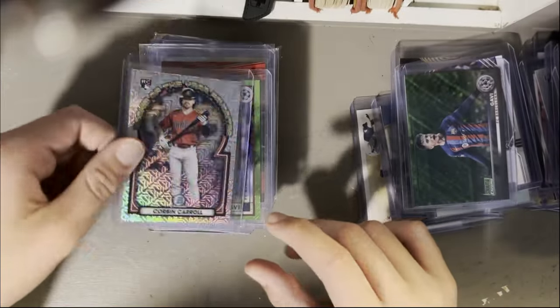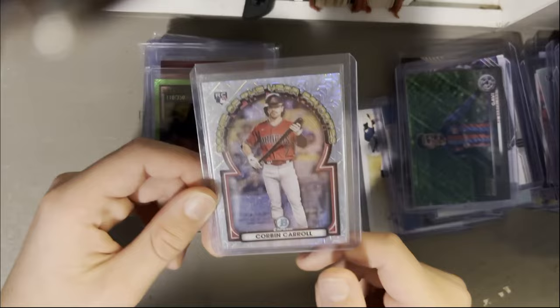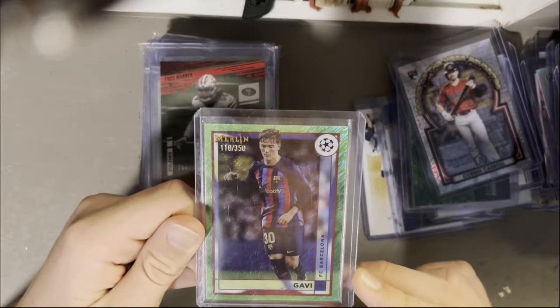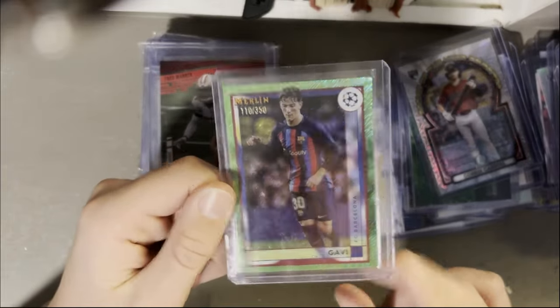Corbin Carroll mega box, Rookie of the Year favorites. Another Gavi out of 350 from Topps Merlin — I love the green shimmer. Really cool, really pretty.